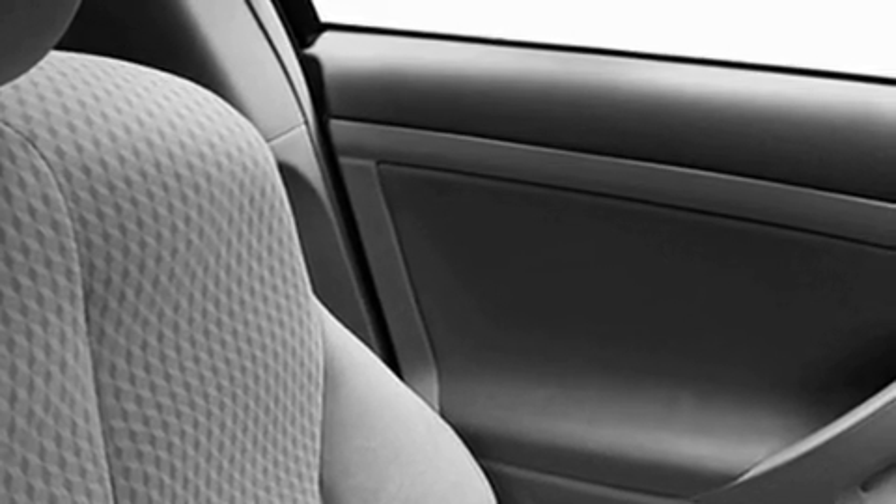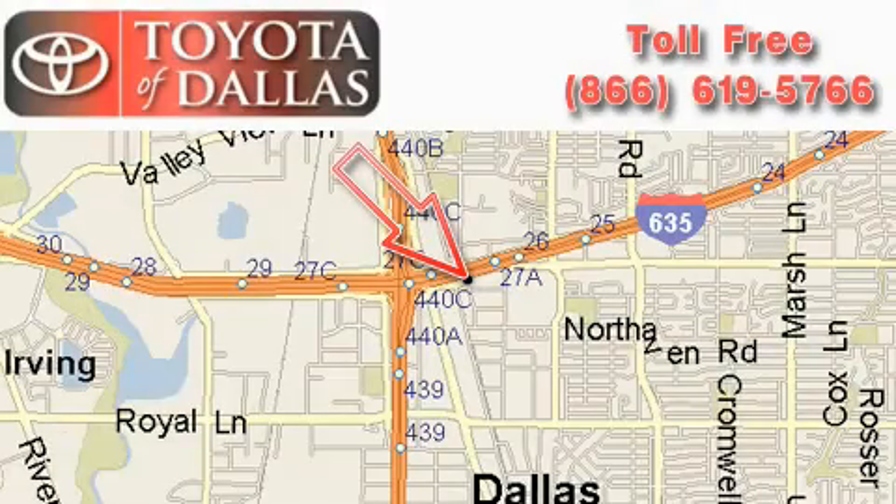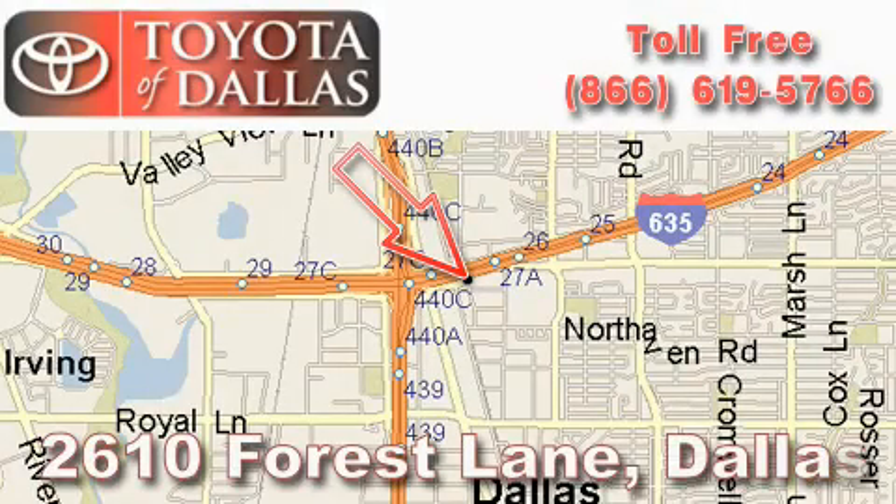With an EPA estimated rating of 32 miles per gallon on the highway, fuel efficiency does not take a backseat. Contact us today to schedule your opportunity to see this automobile in person. Toyota of Dallas is located at 2610 Forest Lane.